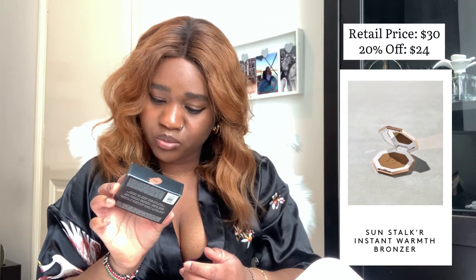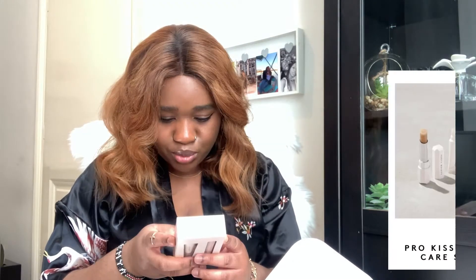The next item is the Sun Stalker Instant Warmth Bronzer in the shade Coco Nutty. The fact that they used a bronze color for a bronzer is so cool and beautiful. Let me do a little swatch — do you see that? One thing I'll say about Fenty: the products are quite pricey, but for the quality and the amount of product you get, I really think it's a good investment. I also got the Pro Kisser Lip Care Set — a lip scrub and lip balm. The packaging is amazing; it just gives you that classy feeling.